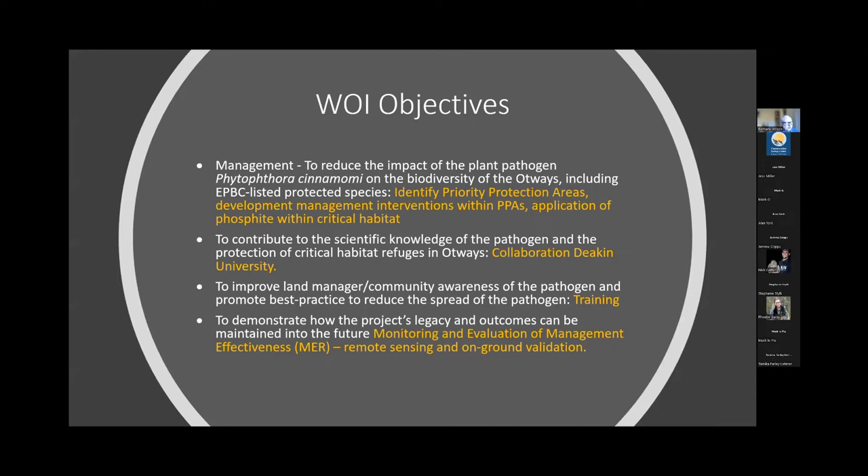Wild Otways objectives are divided into themes of management to reduce the impact of Phytophthora cinnamomi on biodiversity in the Otways. I'll briefly talk about identification of Priority Protection Areas, development of management interventions within PPAs, and the application of phosphite — which is the only direct management intervention we have that can halt the progress of the disease; it doesn't kill it, just halts the progress. We have strong collaboration with Deakin University in Geelong for research, and a strong training component to improve land manager and community awareness.